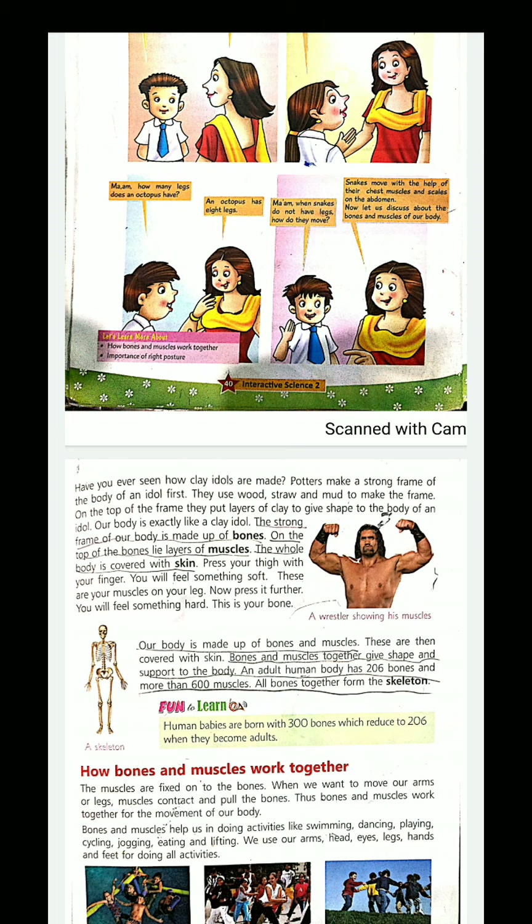Human babies are born with 300 bones. Initially we are born with 300 bones, and as we grow, slowly our bones join together. That means the pieces of bones fuse, and by the time we are adults, our body has 206 bones.